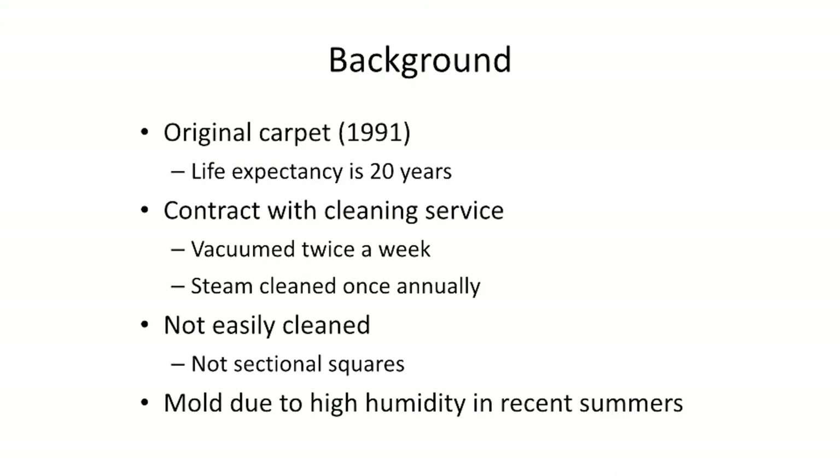Currently our contract with the cleaning service is vacuumed twice a week, which is down from every day due to budget cuts, and also it's steam cleaned once annually. The carpet currently is not easily cleaned and it's not sectional square, so when there is a stain it cannot be easily removed.